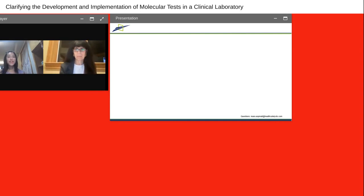Hello everyone and welcome to today's webinar, Clarifying the Development and Implementation of Molecular Tests in the Clinical Laboratory. My name is Claire Wu from Thermo Fisher Scientific. I'm a Senior Region Market Development Manager of Asia-Pacific Region in Genetic Testing Solutions Team. Today's educational web seminar is presented by LabRoots and brought to you by Thermo Fisher Scientific.